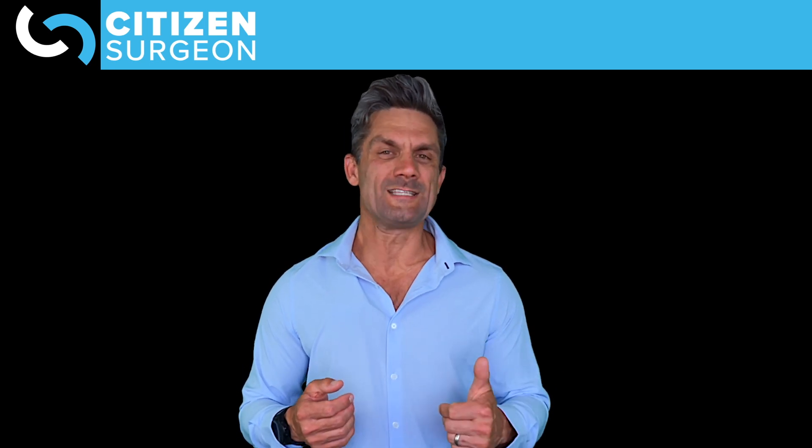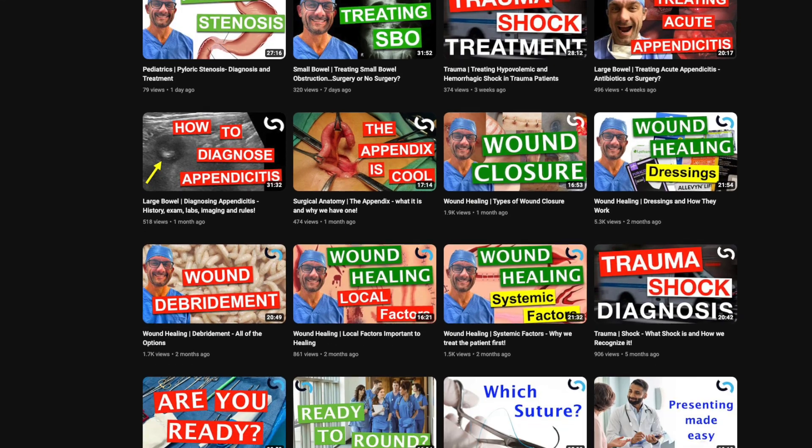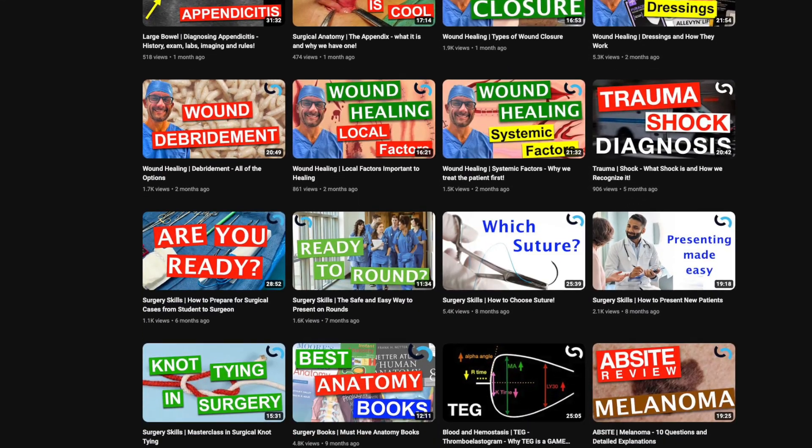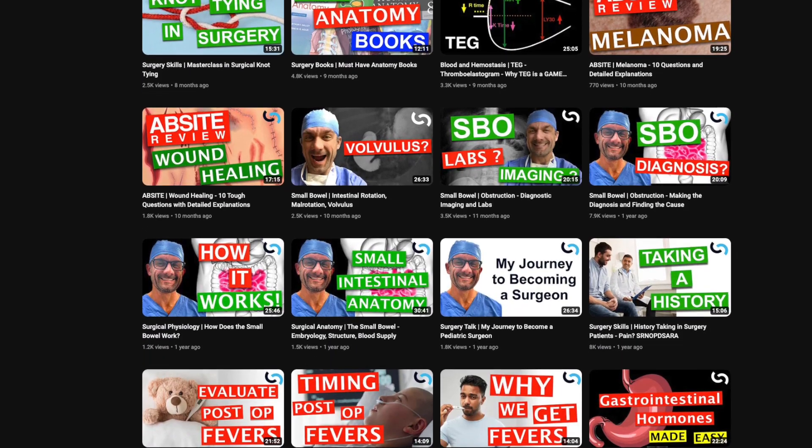My goal is to scale surgical education and get you comfortable on the wards, in the ICU, in the operating room, and of course I want you to have confidence smoking those board exams. Over the last two years I've been building a library of educational content to get you comfortable and enjoy this educational journey in surgery.